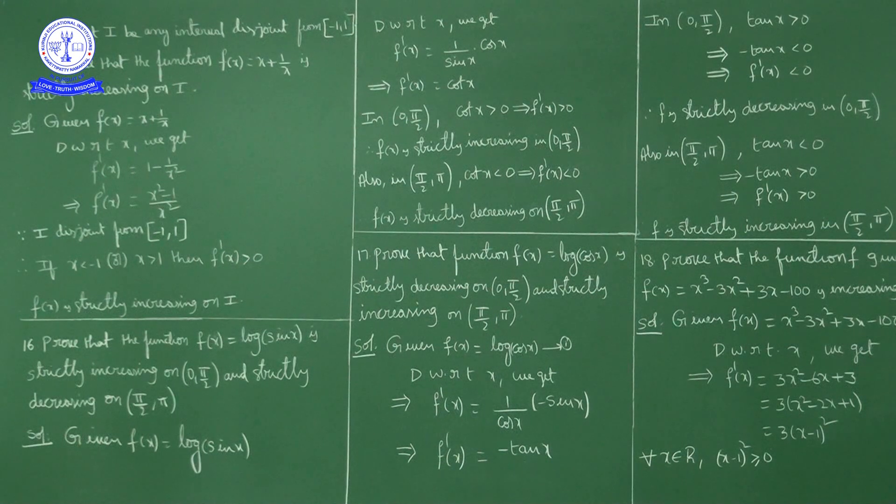Next question: Prove that f(x) = log(cos x) is strictly decreasing in (0, π/2) and strictly increasing on (π/2, π). Similar to the previous question, we need to show the function is decreasing on the first quadrant and increasing on the second quadrant.